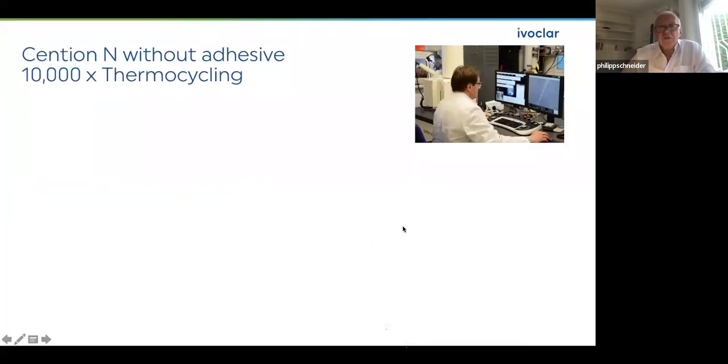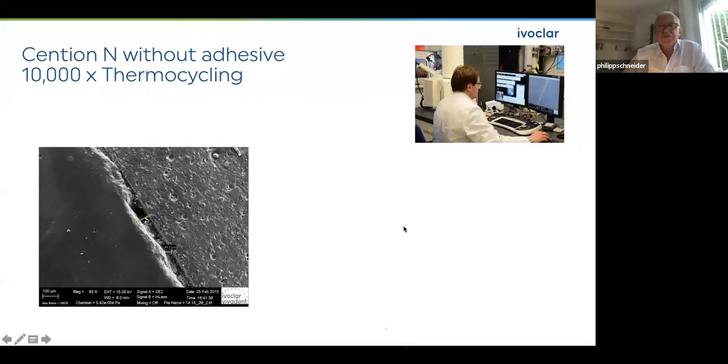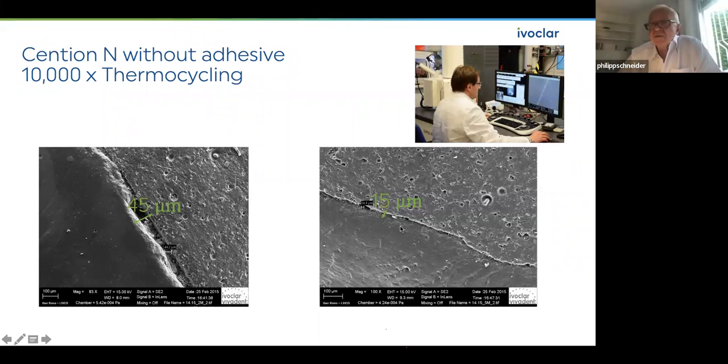When using Cention N without adhesive, what do we see at the margin? We see gaps. We expect this — it is normal. But these gaps are small: 15 to 45 microns. You cannot see them even with magnification loops. And we don't care — amalgam also has small gaps. Additionally, in these gaps we have our products: calcium fluoride and calcium phosphate. This bioactivity plays a big role also at the borders of our restorations.